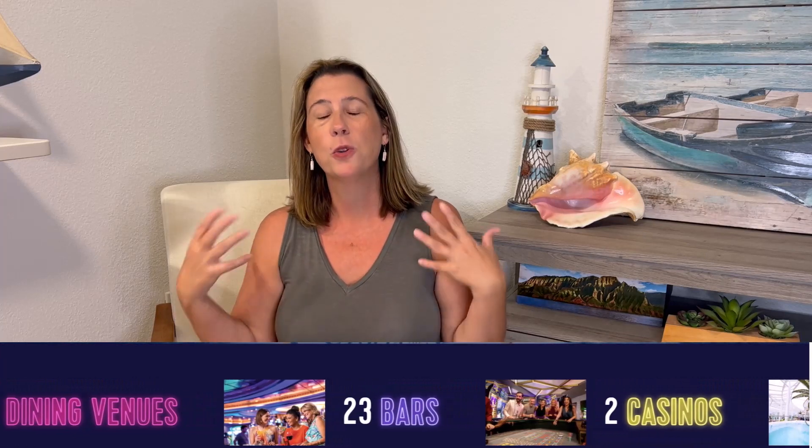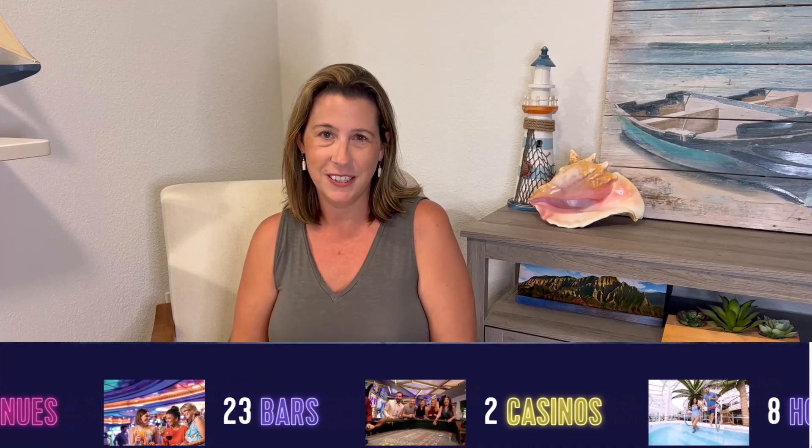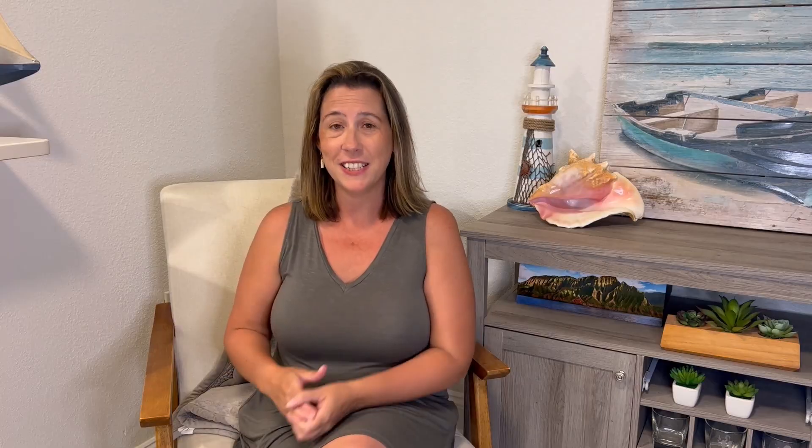Another thing that I love is everything that this cruise ship has to offer. As you see here on my screen, there is so much that Utopia of the Seas is going to offer, starting with eight hot tubs, five pools, three water slides, two casinos, 23 bars, and over 21 dining options.